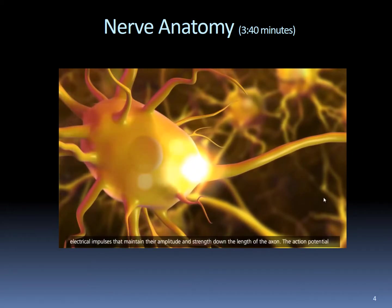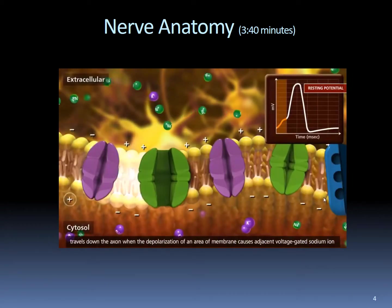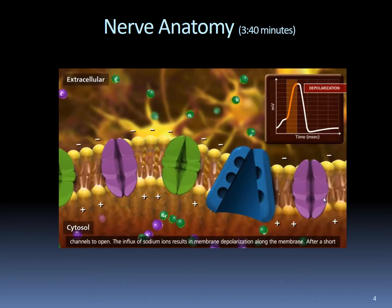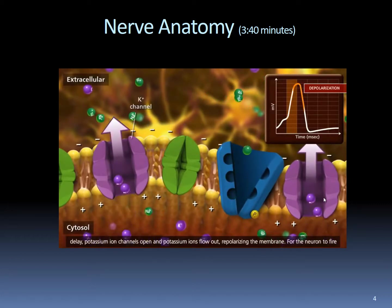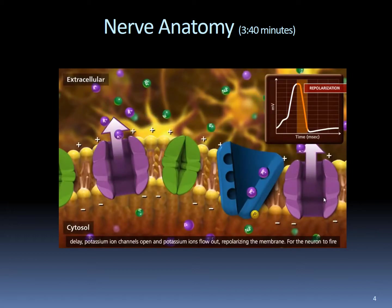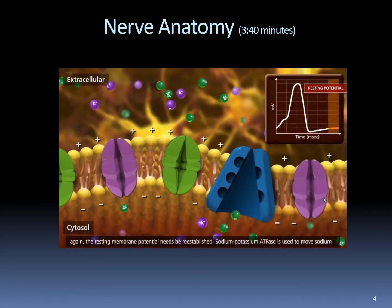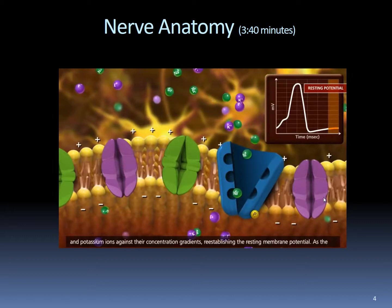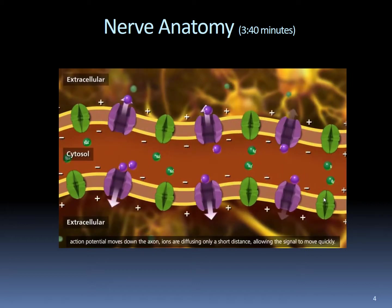Action potentials are all-or-none electrical impulses that maintain their amplitude and strength down the length of the axon. The action potential travels down the axon when the depolarization of an area of membrane causes adjacent voltage-gated sodium ion channels to open. The influx of sodium ions results in membrane depolarization along the membrane. After a short delay, potassium ion channels open and potassium ions flow out, repolarizing the membrane. For the neuron to fire again, the resting membrane potential needs to be reestablished. Sodium-potassium ATPase moves sodium and potassium ions against their concentration gradients to reestablish the resting membrane potential. As the action potential moves down the axon, ions are diffusing only a short distance, allowing the signal to move quickly.